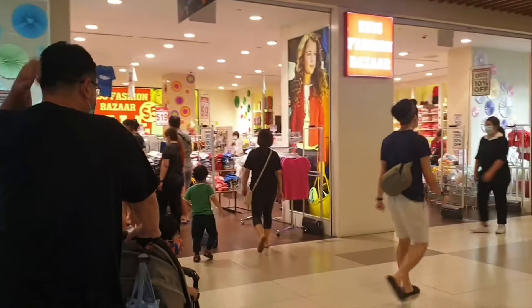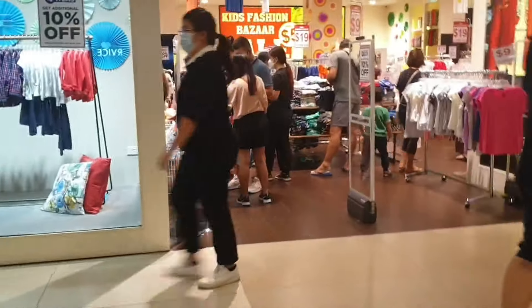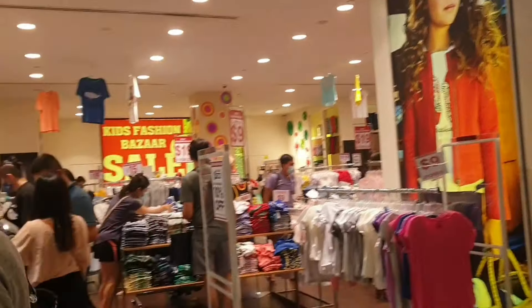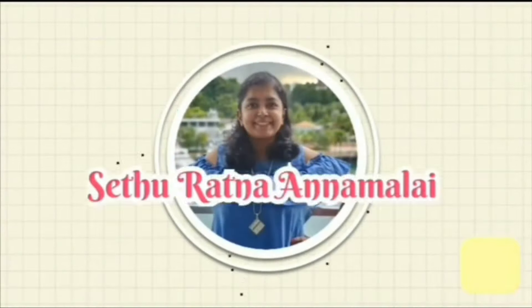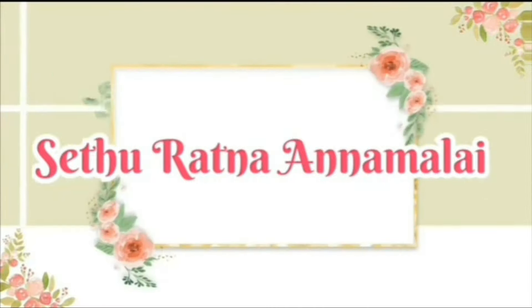Hi, hello guys, this is Sedhu Ratna and today I'm going to show you all a kids fashion shop that has quite a good range of affordable clothing and it's of good quality also. But before that, do subscribe to my YouTube channel and like this video and share it with all of your friends.